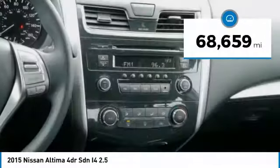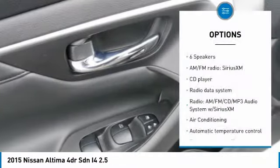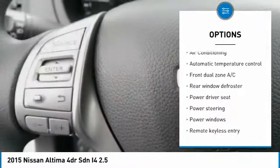This vehicle has less than 70,000 miles. Here are some of this vehicle's great options: traction control, dual airbags, air conditioning, power steering.